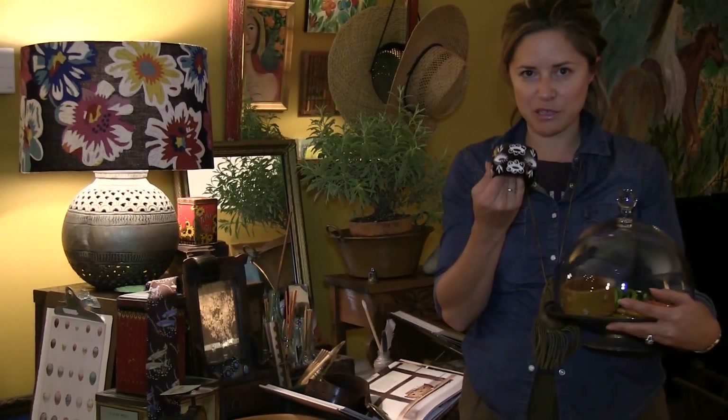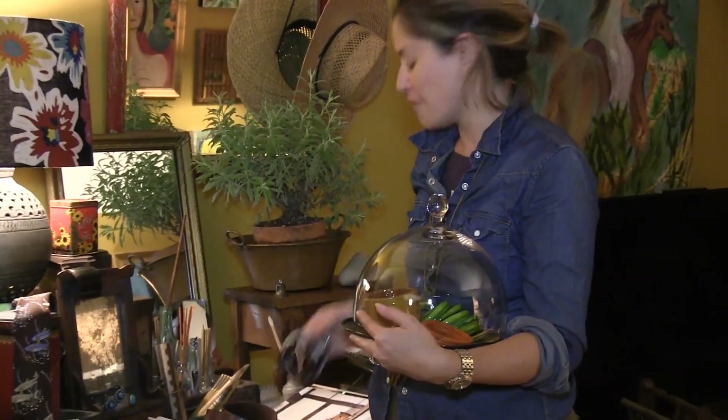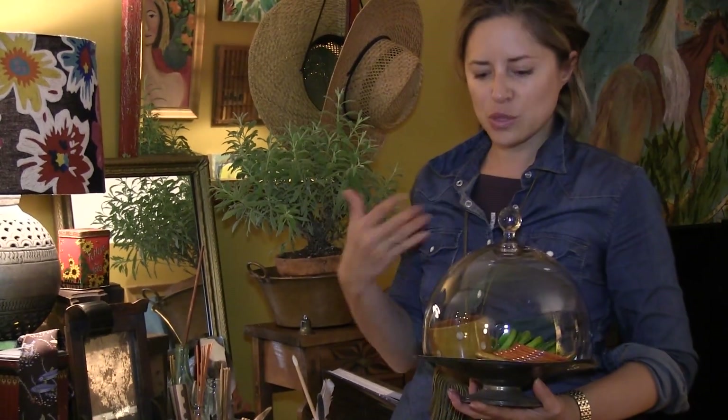I was showing everybody this bracelet and it made me think about my love of bracelets. It's funny because I make jewelry, and I make a few bracelets, but mainly I make necklaces. So I think it's funny how many bracelets I tend to buy.